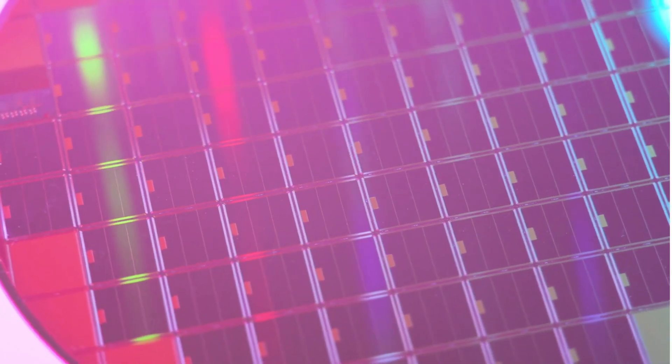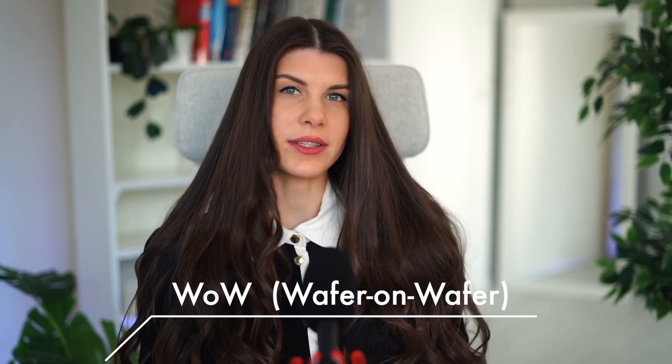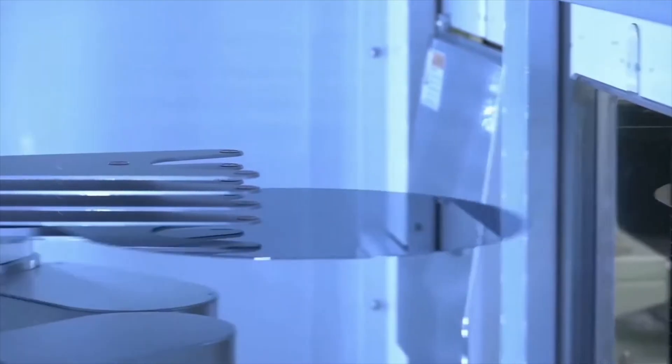I've talked a lot about chiplets and the 3D future of processors, but this one is actually the next level — stacking not chips but whole wafers. This technology is called wafer-on-wafer technology. It is a special packaging developed in collaboration with TSMC, which is very famous as a Taiwanese semiconductor fab that is a couple of steps ahead of the rest of the world in advanced vertical packaging.